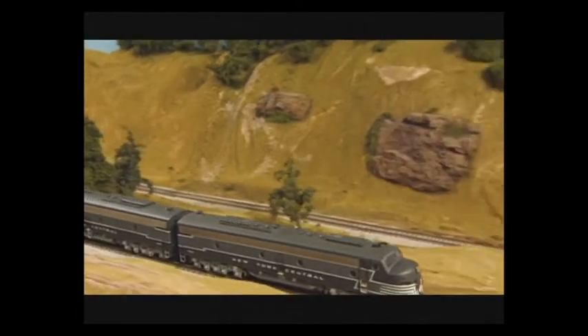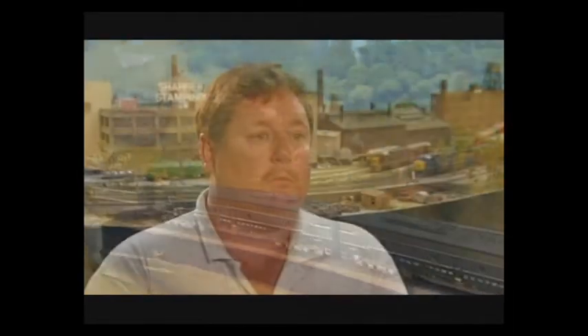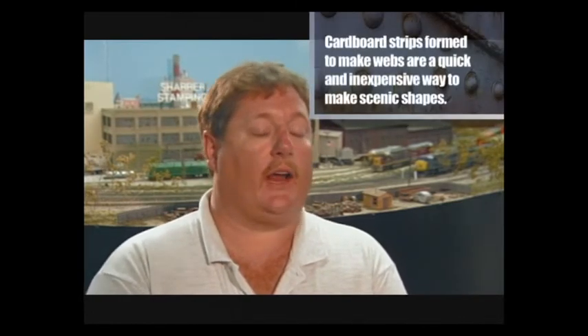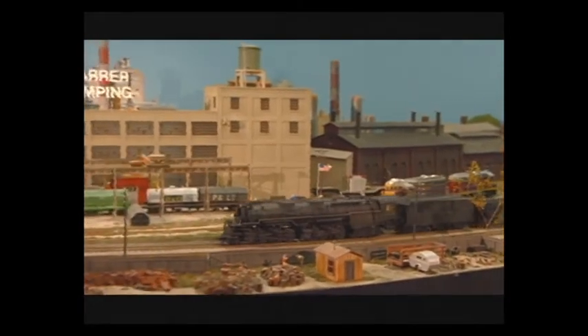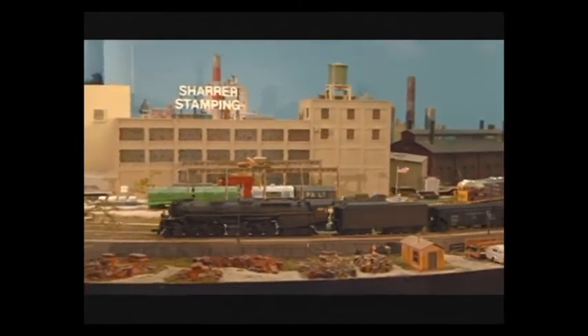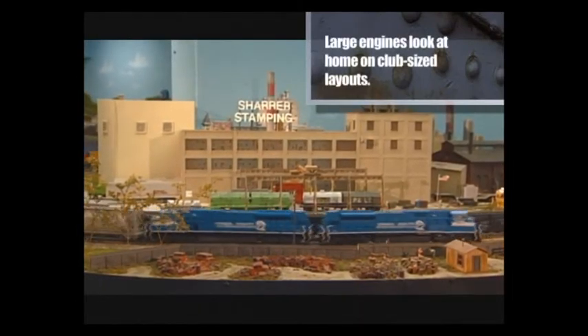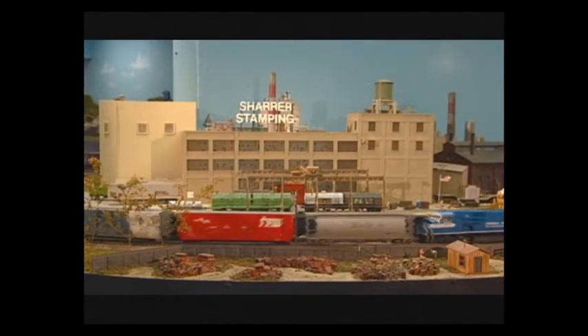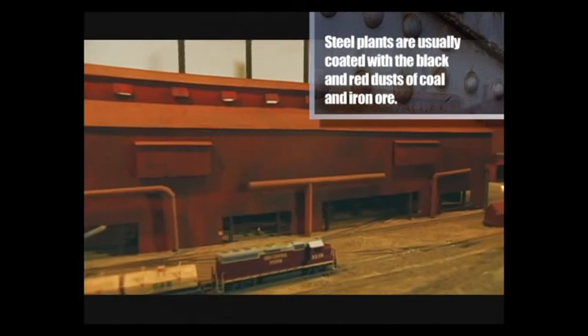The high points of this layout are definitely the scenery, using several techniques including a cardboard-based shell with hydrocal over it and foam board that has been stacked, carved, and then covered in plaster and painted or covered with ground foam. The railroad is dominated by large industries, including a stamping company and the National Republic Steel Plant, which serves as the railroad's largest customer.